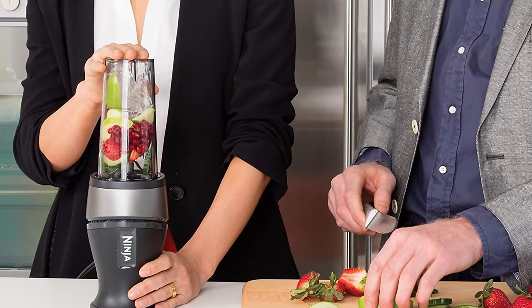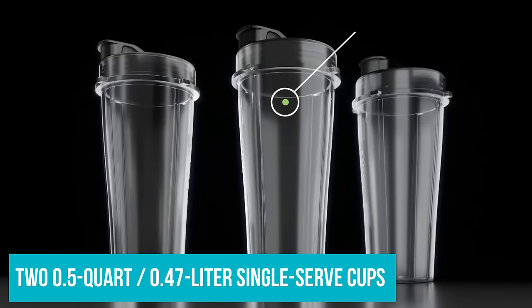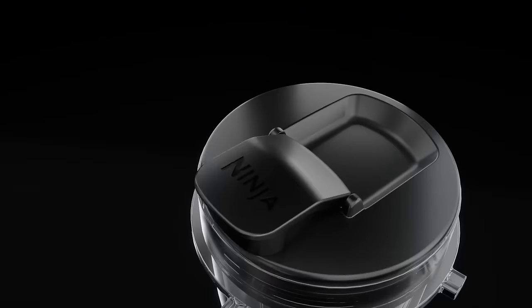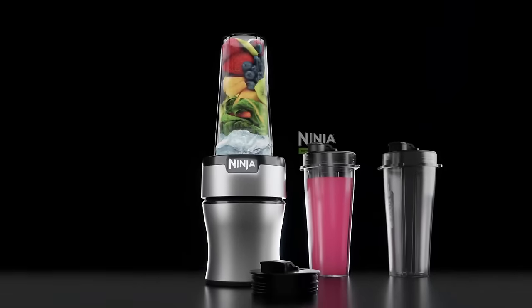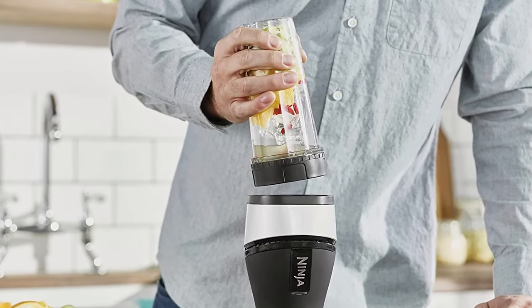The Ninja Personal Blender and Smoothie Maker QB3001 comes with two 0.5-quart (0.47-litre) single-serve cups and to-go lids, so you can pulverise ingredients into a smoothie or protein shake and take it with you without having to decant it first. We also found the blender effectively crushed ice and ground hazelnuts.